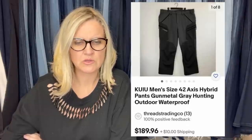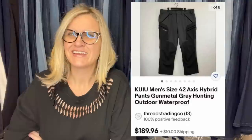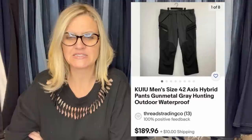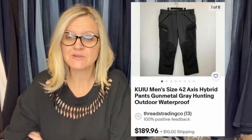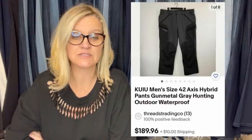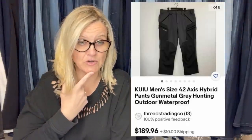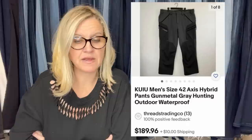Bought these KUIU hunting pants from the Salvation Army for $8, sold for full asking price of $189.96 plus shipping within 30 days. She said: we are new to reselling — this was the second thing we ever posted. I just learned something from her because I had never heard of this brand. They're men's size 42 Axis Hybrid Pants, Gunmetal Gray, Hunting Outdoor Waterproof. $189.96 — that's incredible.